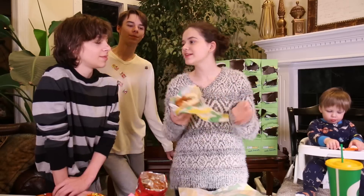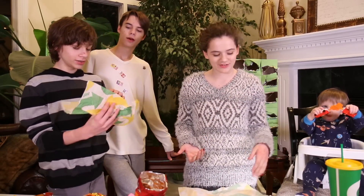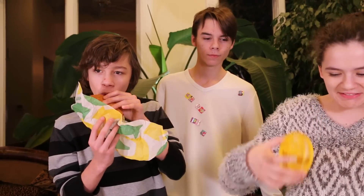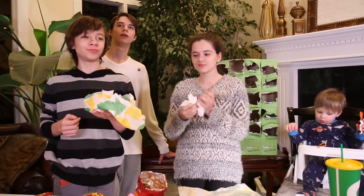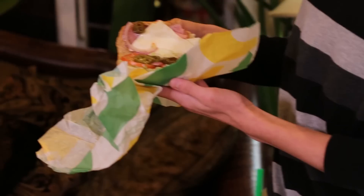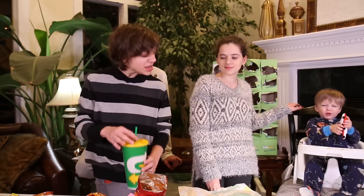Emma doesn't like jalapenos. I don't really like stuffed sandwiches in general. I don't like jalapenos. Yes, it's good. This sandwich is obviously our mother's because she just loves jalapenos. It's too spicy for me.